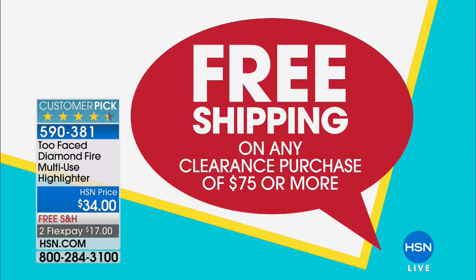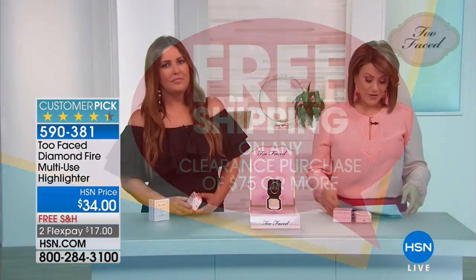Remember there's free shipping and handling going on right now, so I know a lot of us multitask as we're shopping for Too Faced. Remember, clearance purchases — if you spend $75 or more, you're getting free shipping and handling on all your clearance. Something for you to think about as you go ahead and shop with us on hsn.com as well.